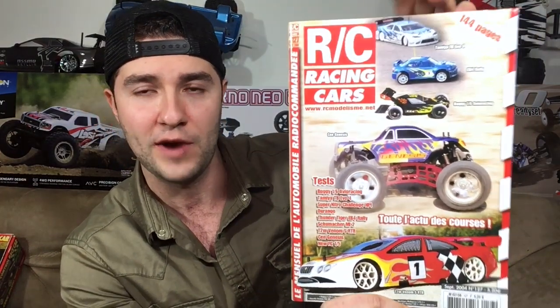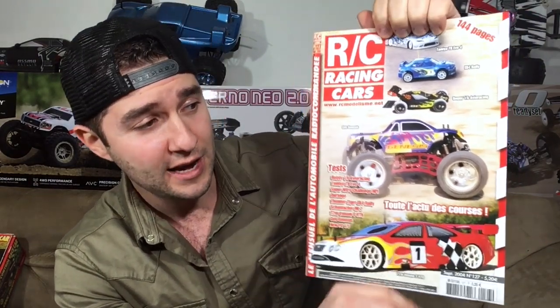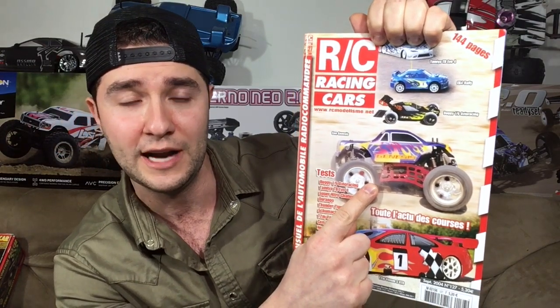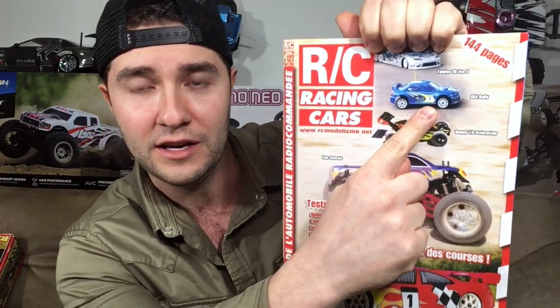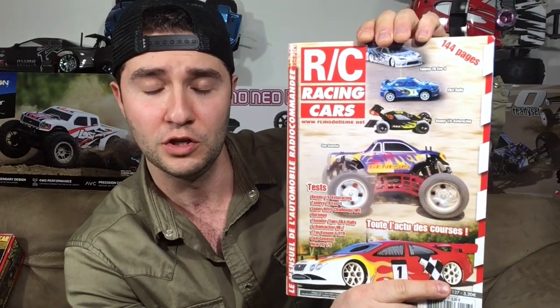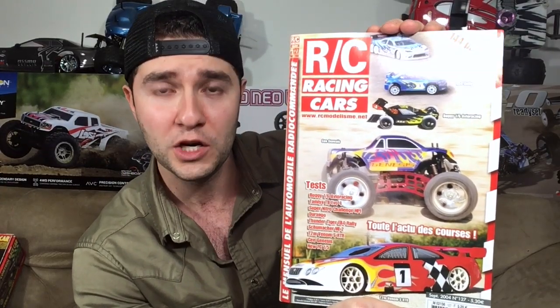I basically just bought this on eBay randomly, because I really just wanted to see what was available overseas. The front has a Sen Genesis, which we did have in America. We also have an EB4 Rally from Thunder Tiger and a Buggy 1.6 AVO Racing — probably some kind of clone of a Duratrax Fire Hammer or maybe the Traxxas Monster Buggy. If you want to see what's inside, put it in the comments.